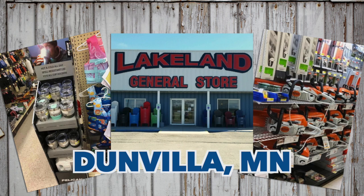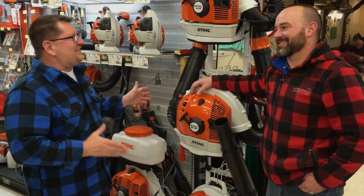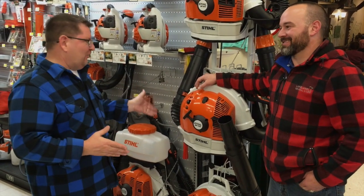We're tooling around with Bob at Lakeland General Store in Dunn Villa. I'm Dave Lee. Bob, every home needs to have the backpack blower.